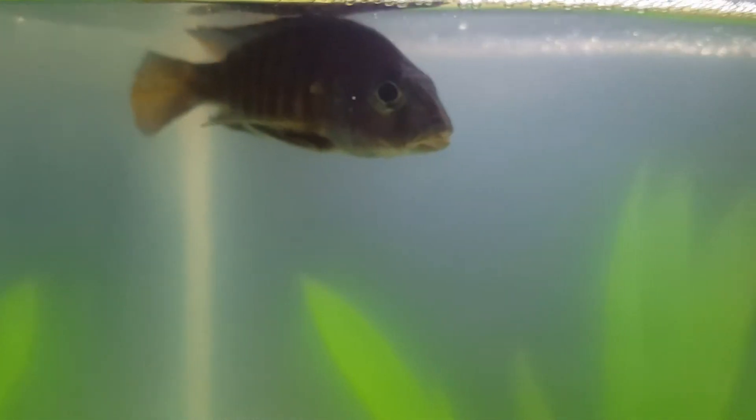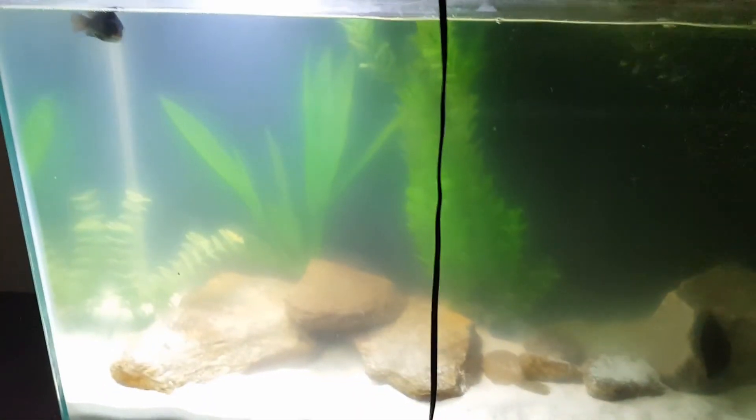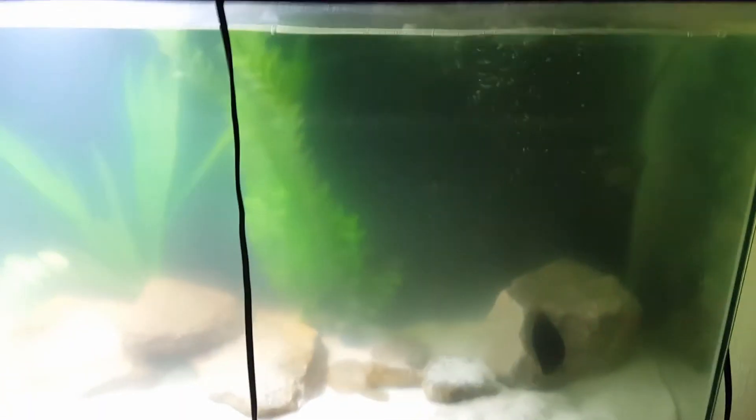As you guys know I've owned this fish for five years and I really do not want to lose him. So we're treating with Furin II right now — it's a product by API. You can see it's got the tank very cloudy and it actually has a yellow tint to it. We've got three days of treatment with this to go and then we'll see how he does.